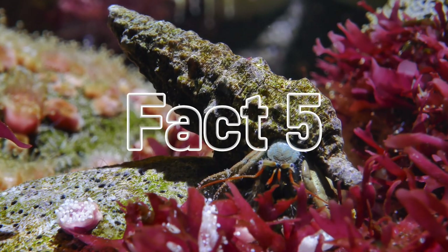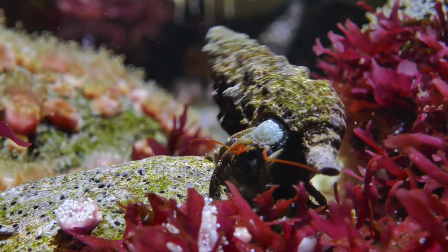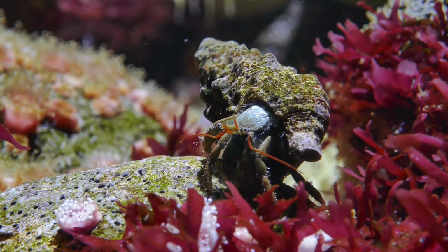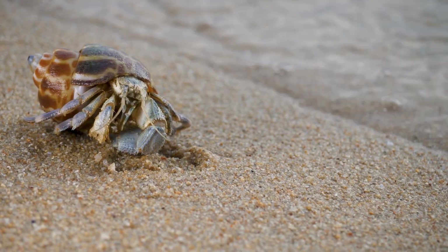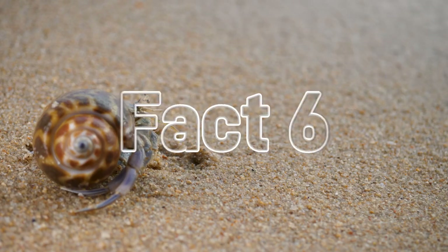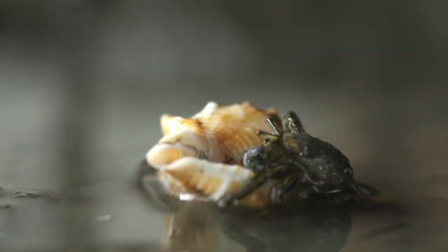Fact number five: even though they're anti-social, dozens or even hundreds of hermit crabs may crowd together during molting season. They form a line from the biggest to the smallest and literally crawl out of their shells to switch sizes — hermit crabs aren't so lonely after all.